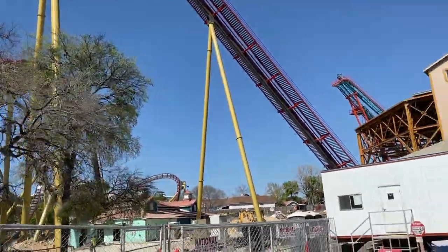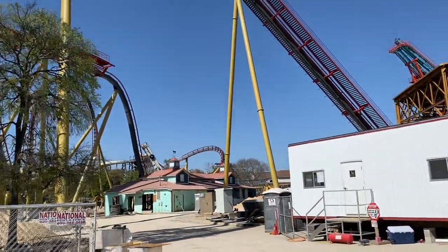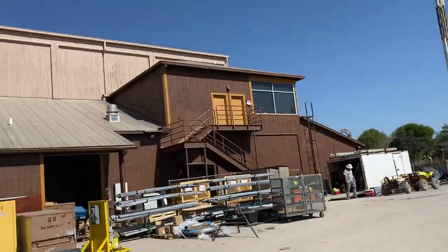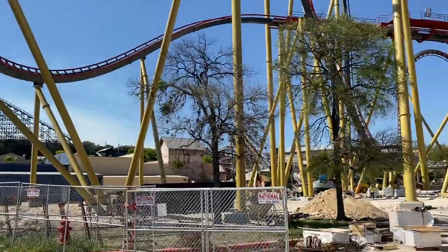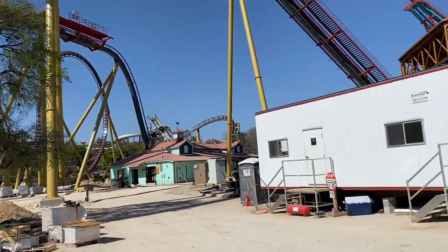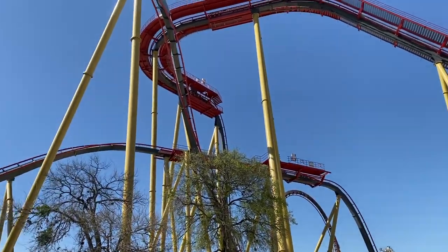The entire mid-course brake run is completely finished. The only things they have not done yet are a little bit of the airtime hill and the helix before the final brake run. Let me try to get a little bit of a better shot of that part over there.